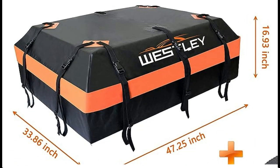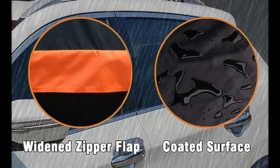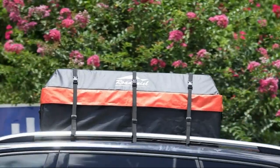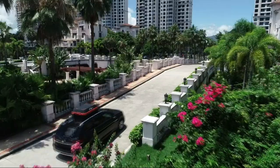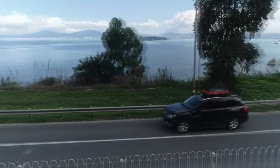Security Safety: strong buckle with reinforced straps and reinforced strap bonding provides firm security for your bag. Foldable and Easy to Store: when not in use, the soft-shell foldable design allows you to fold and store it anywhere.